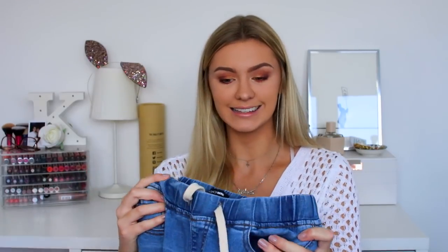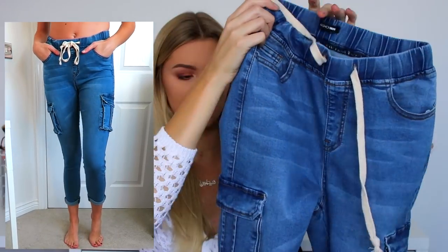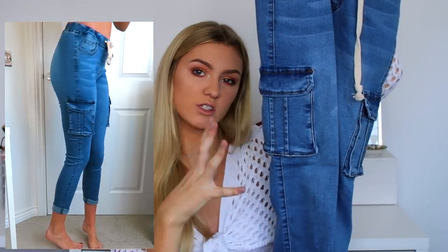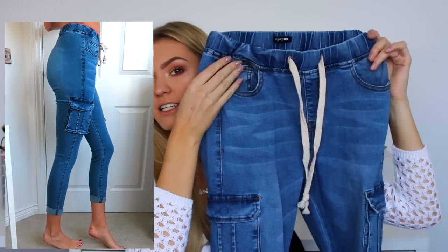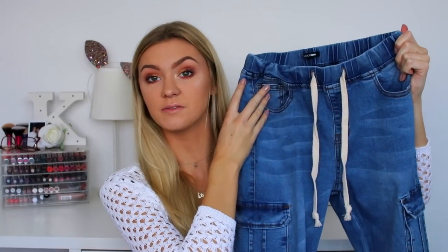From Fashion Nova I also got these trousers — they're like leggings and joggers but tight and they look like jeans. I don't know how to describe them, but they're super stretchy, fit your figure really nicely, and have loads of big pockets so you feel practical and comfy. I'm so excited to wear these to university.